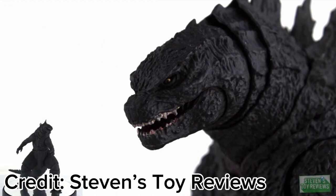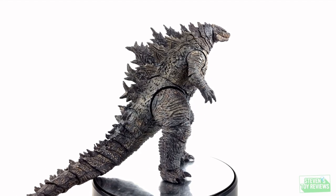Have you seen the pictures of it in hand when people first started getting it? It looks so bad. Quality control is really bad on these SH MonsterArts figures — they can go from really good to really bad. Let's take a look at the Godzilla 2019 figure: when it first came out, it was praised as a really good figure.